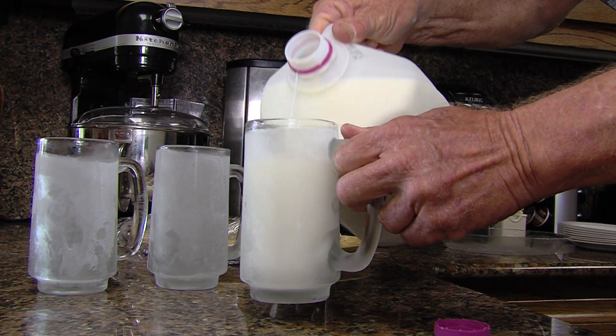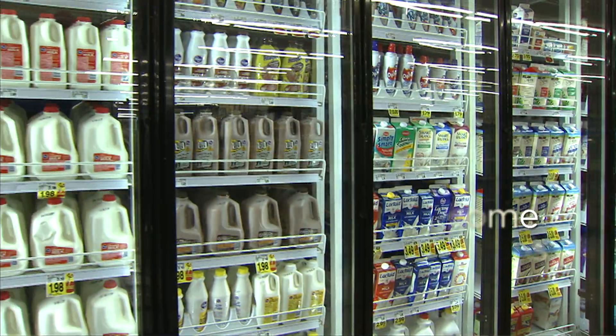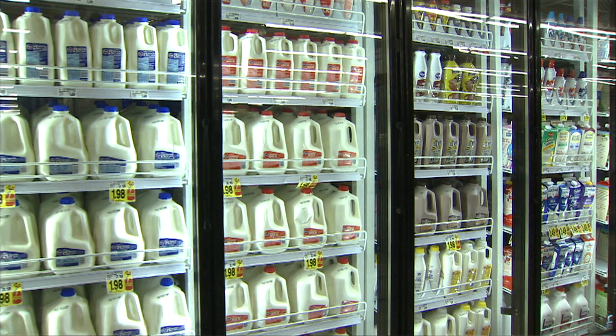And that's what the consumer has to understand. They are assured that no matter where they buy their milk, no matter what store, no matter what brand, it is all the same.